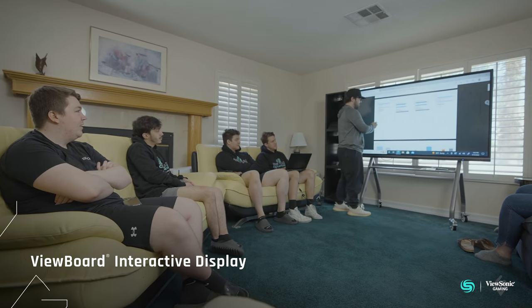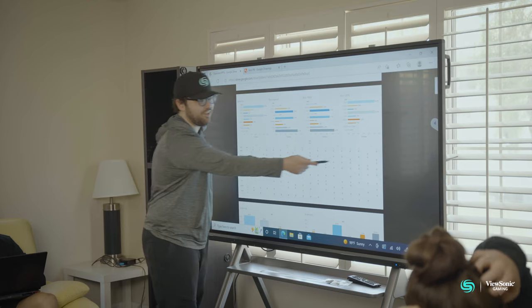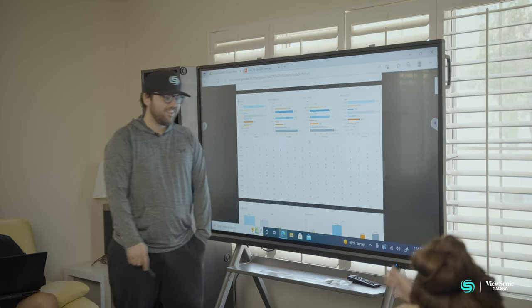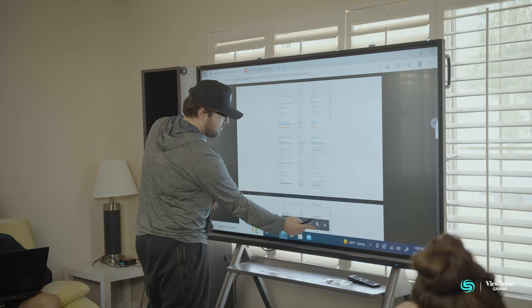With the ViewBoard I'm able to do all of those things with a click of my hand or the pen, and pull everything up that I need. It's a seamless transition whether I want to review VODs, go over strategy, or work on general notes with the team — you're able to do all of this at basically no setup time.